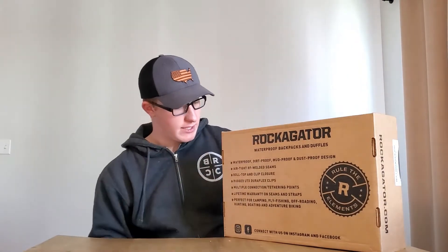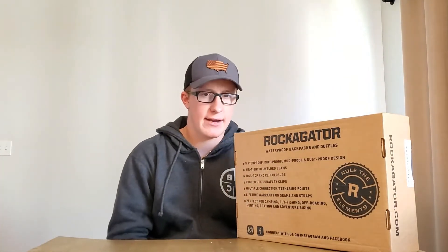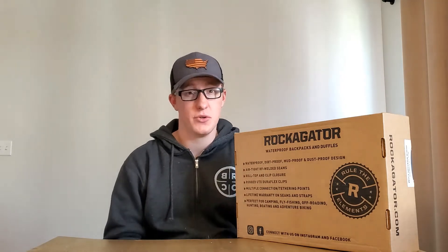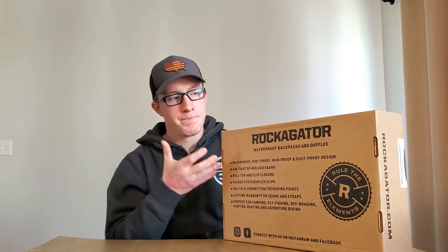On the back here you've got 'Rule the Elements' — that's kind of their slogan. And then you've got all the things it says it does: it's waterproof, it's mud proof, it's dust proof. That's something I kind of like — I can throw all my clothes in this bag, throw that backpack into the back of my truck and not worry about sand getting in there if I went and hit the dunes. And airtight welded seams — that's really cool. Another thing I really like is this guy offers a lifetime warranty on the product. The seams, where the straps go into the backpack — if any of those fail, he will honor a lifetime warranty on that. Trying to find a waterproof backpack with a lifetime warranty, that's pretty amazing.